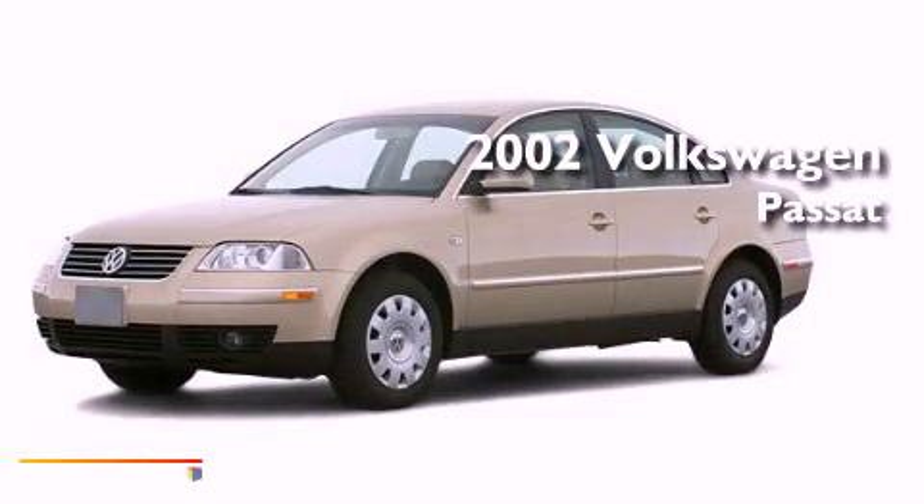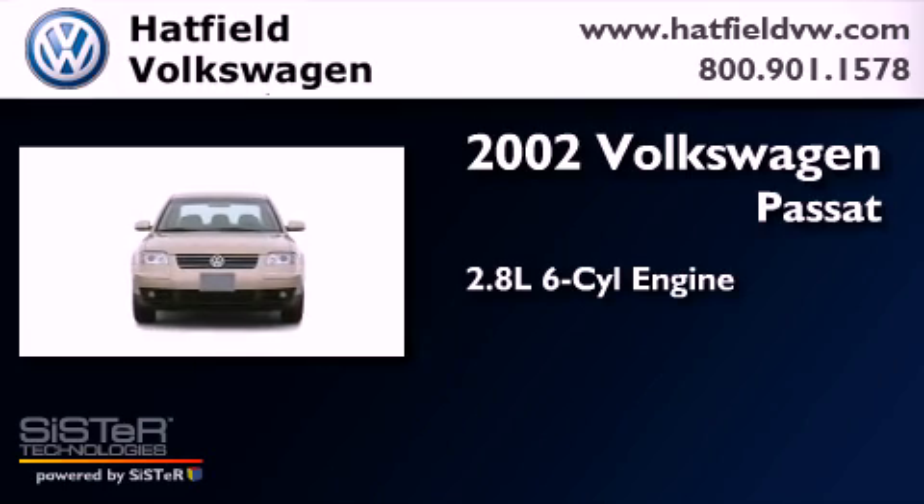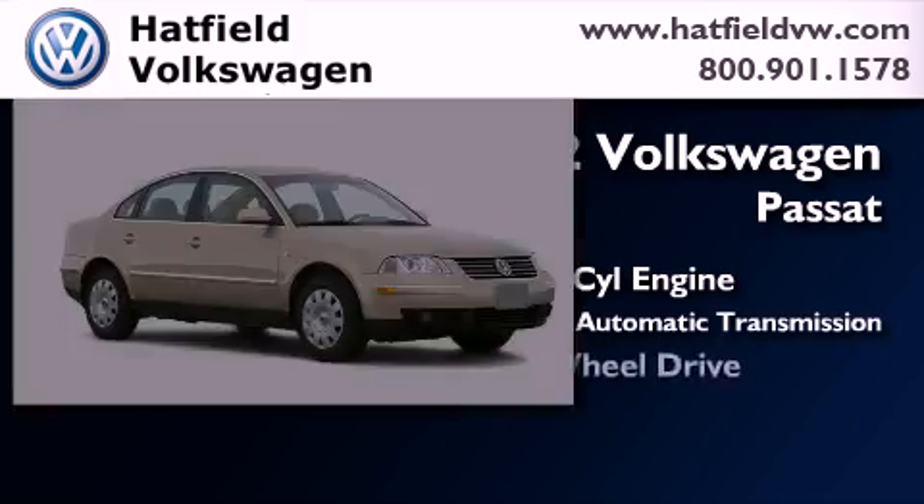This is a 2002 Volkswagen Passat. It has a 2.8-liter, six-cylinder engine, a five-speed automatic transmission, and all-wheel drive.